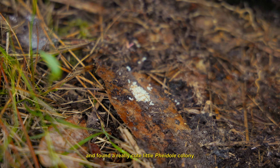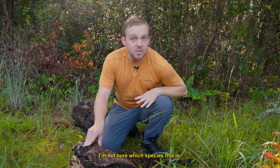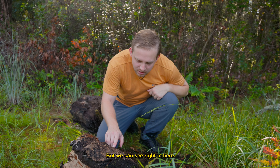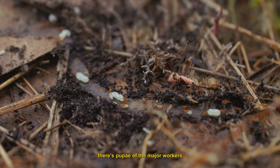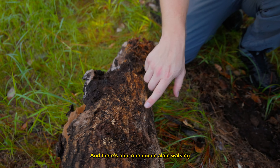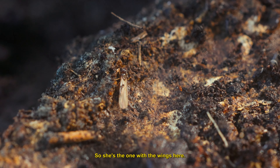I just flipped a log and found a really cute little Pheidole colony. I'm not sure which species this is — it might be Pheidole navigans. We can see right in here there are pupae of the major workers, which are distinctive for Pheidole, and there's also one queen alate walking around the surface of this log — she's the one with the wings.